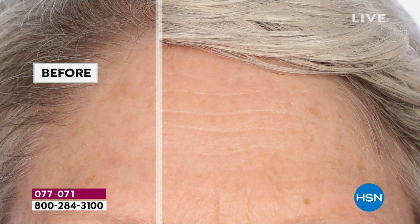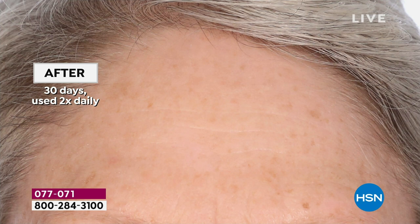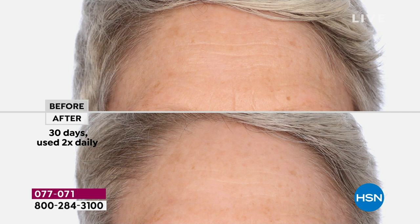Take a look at these befores and afters — imagine your own before and after. Look at those lines: they're virtually erased. All she did was, in the morning on clean dry skin, she used her serum. At night, clean dry skin, she used her serum. That's it. And this is after 30 days — one month. Look at the unevenness in her tone, some of the discolorations in her skin, and you can see how it's much more bright and even.